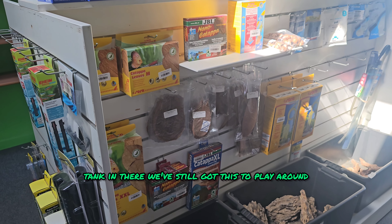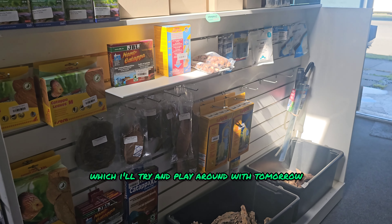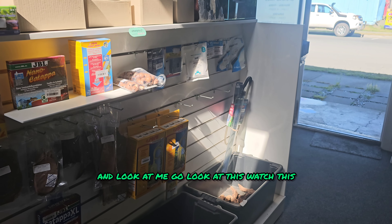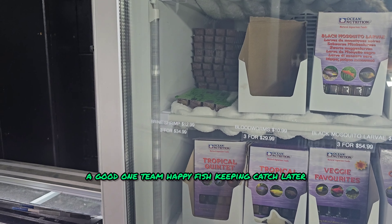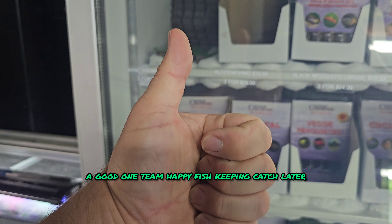We've still got this to play around with, which I'll try and do tomorrow. And look at me go — watch this: there is light... now there is not light. Have a good one, team. Happy fishkeeping, catch you later.